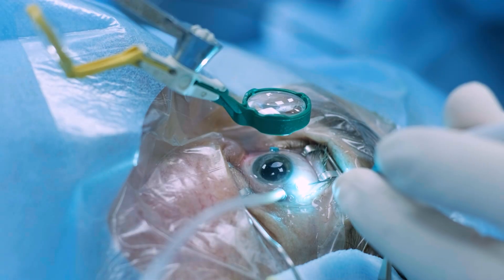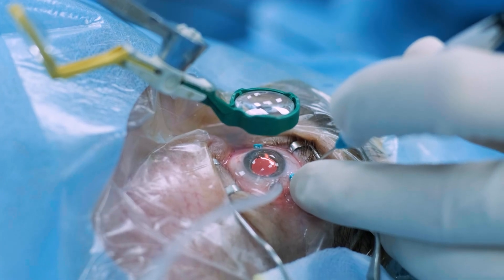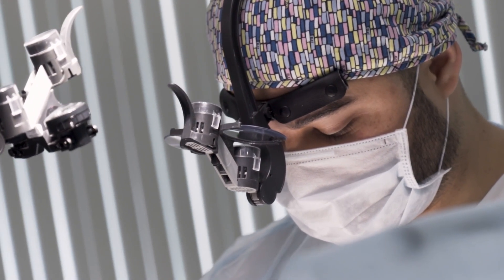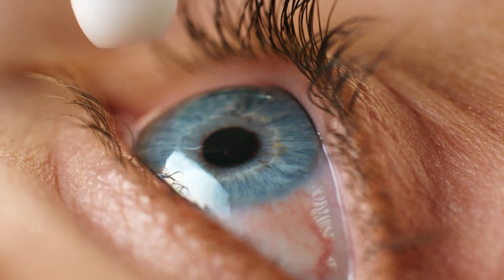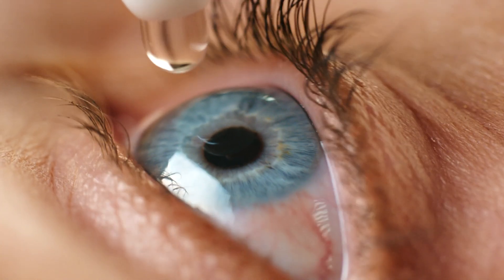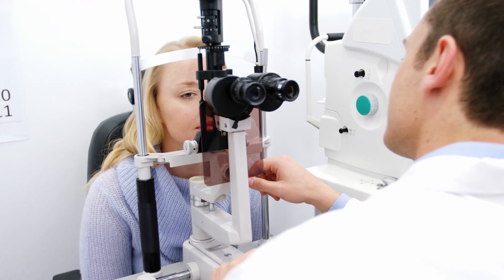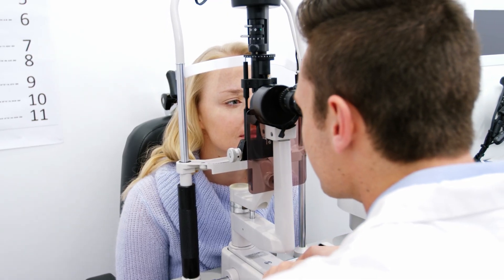Here is the great news: when caught early, conjunctival carcinoma is highly treatable. The gold standard treatment is surgery — incredibly precise, done under a microscope. The surgeon removes the tumor along with a tiny margin of healthy tissue to ensure they got it all. To prevent recurrence, they often follow up with cryotherapy, freezing the edge of the area, or topical chemotherapy — special anti-cancer eye drops that kill any remaining abnormal cells. After treatment, follow-up is critical: regular check-ups first every few months, then yearly for several years. With modern techniques, the success rate is fantastic.